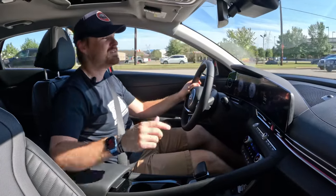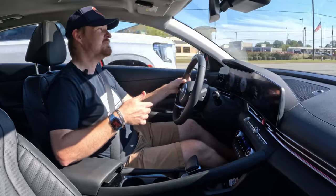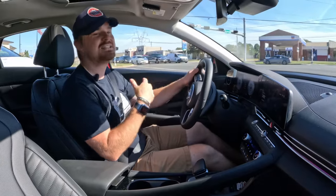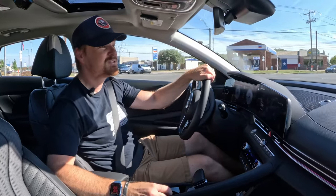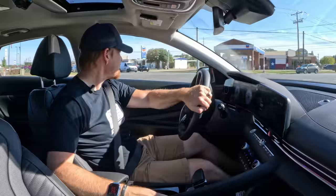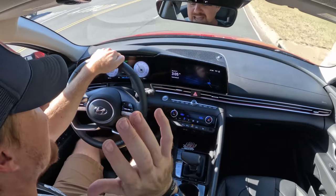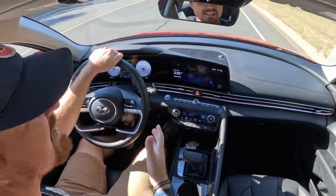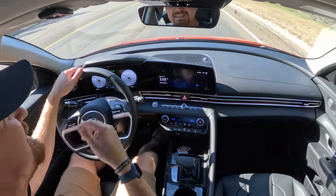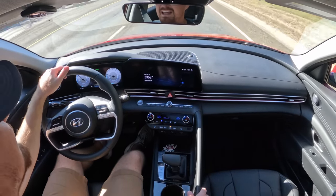With that 100,000-mile warranty that Hyundai offers, this is definitely one to look at. I'll admit my sporting nature misses the N version we tested at the Texas Auto Roundup at Texas Motor Speedway, but in day-to-day driving this is a perfectly acceptable car. It has done everything I've asked of it and has not left me wanting anything more as a normal consumer. It's a very good, very competent sedan all the way around.